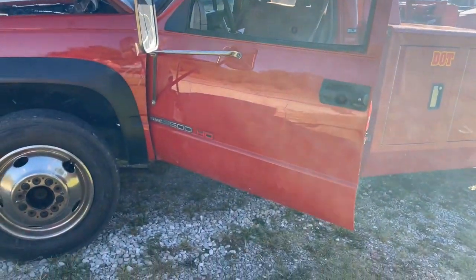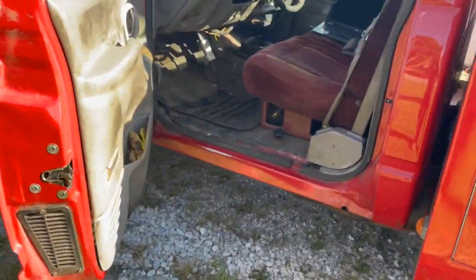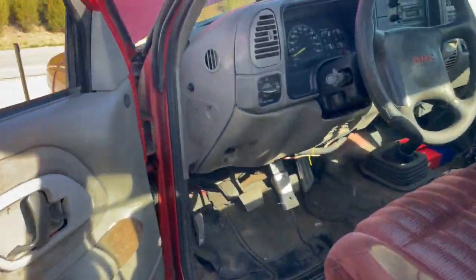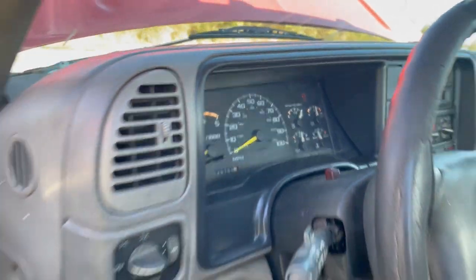I started it again here after it had been outside for probably 10 or 15 minutes, shut off. It's got a real rough idle — it'll straighten out some now.